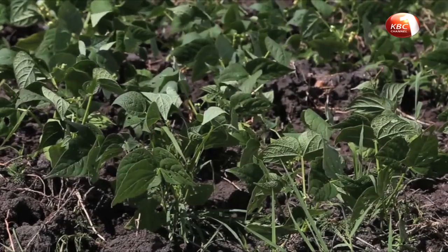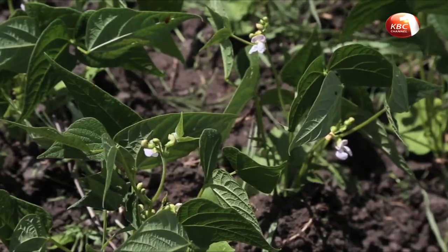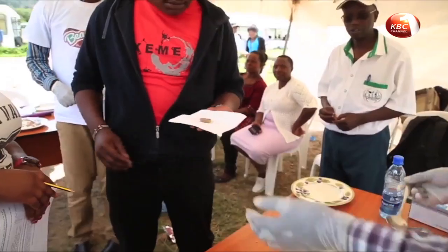Bean farmers Angelika Wambua and Benson Wambua say the new variety is more profitable than traditional beans, as the demand for the new pre-cooked beans is high.